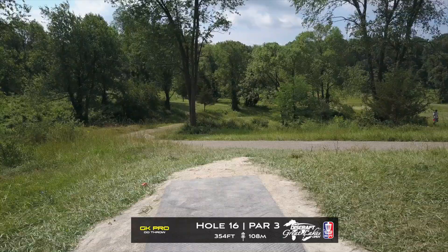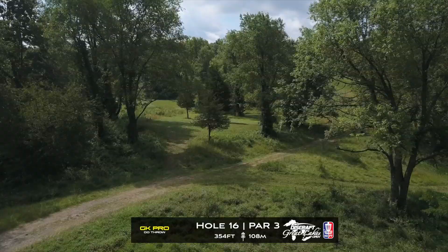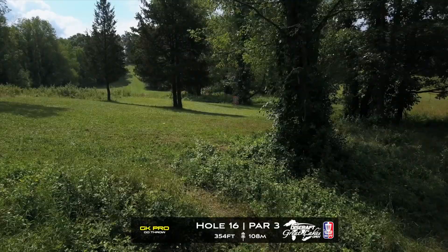Here is our leaderboard — Paige Pierce in the clubhouse at four under par. Madison Walker in the clubhouse with one as well. Jessica Weiss and Katrina Allen finishing up their rounds, floating around that one down range. Anything under par out here is so good.